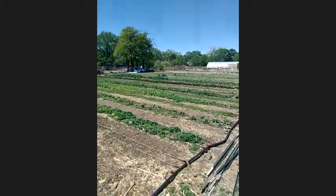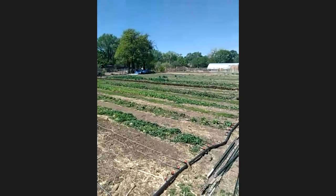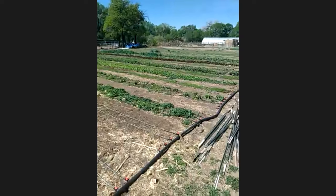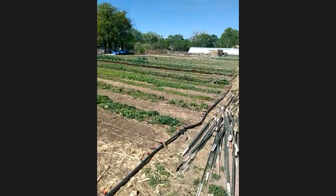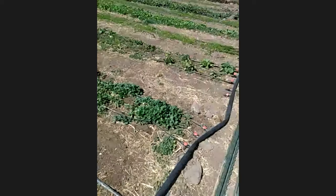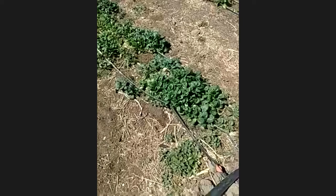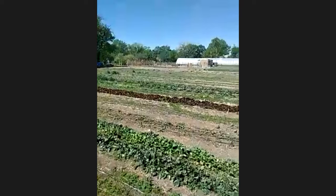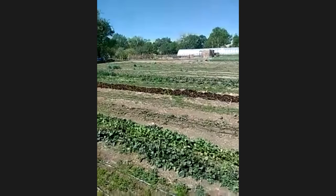Then we'll go visit the livestock, and then we'll get a glance at the pasture and orchard area. This field here is one of our spring fields. There are a number of different crops growing — green tatsoi, chard and carrots, bok choy, lots of radishes, some lettuce mix and kales in the distance, and a hearty onion field that we just planted.